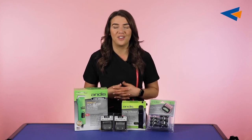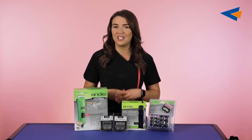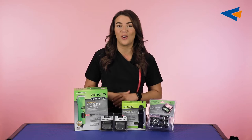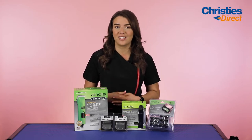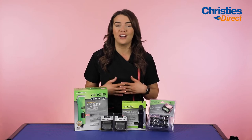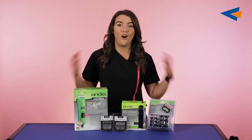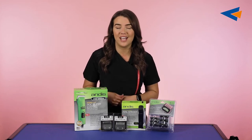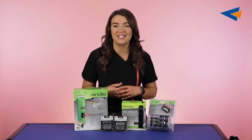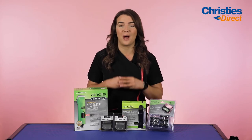Hello everybody and welcome back to a new video. Today's video is going to be talking all about the brand Andis. Here at Christie's Direct we're going to be doing a brand focus every single month to talk through all of the fantastic products from that brand, give you exclusive content. So this month we are going to be talking about Andis.